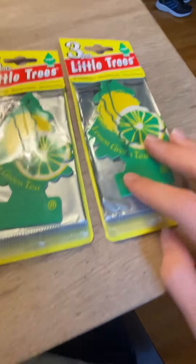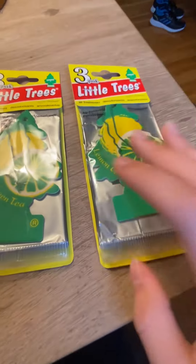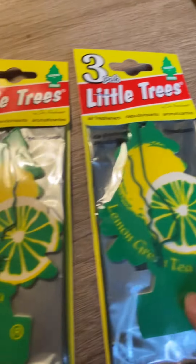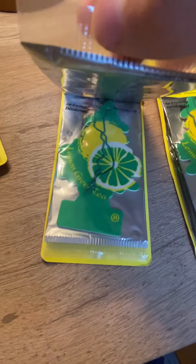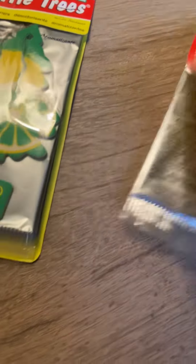So next we have Lemon Green Tea. This one's in a bit rough condition at the bottom, but other than that, cool. Both three-packs, dated 2007. So here we have Lemon Green Tea.